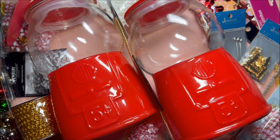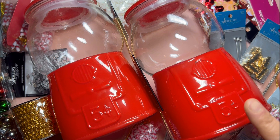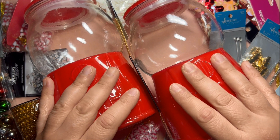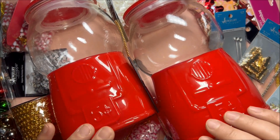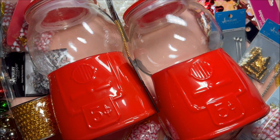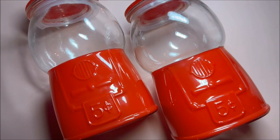Hi sweet friends, this is Maddie with Fun Paper Art and a Hobby Lobby haul. I got some awesome goodies on clearance 90% off and I also got some sale items, so let's see what I got.